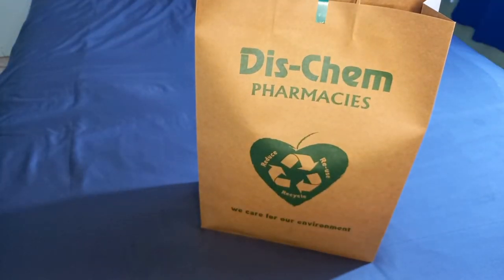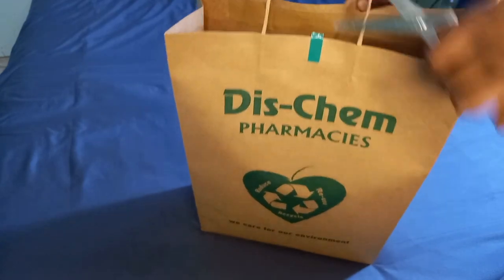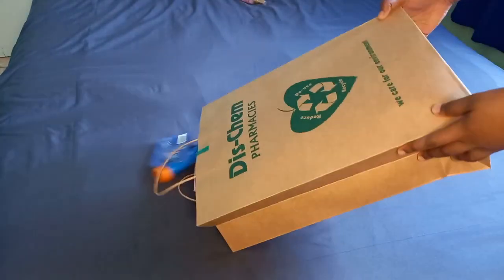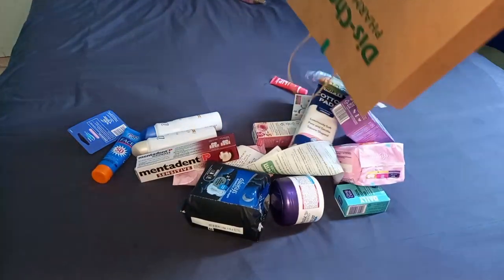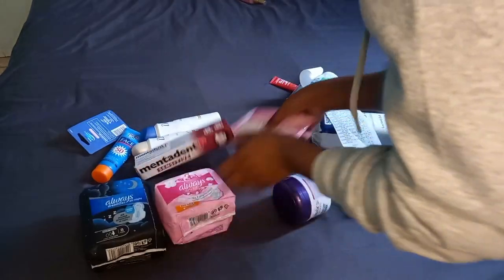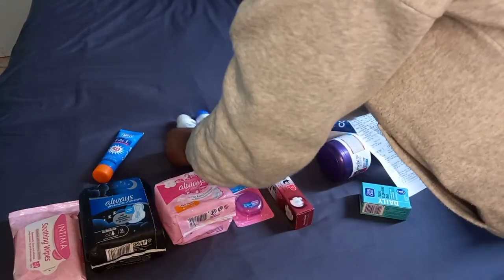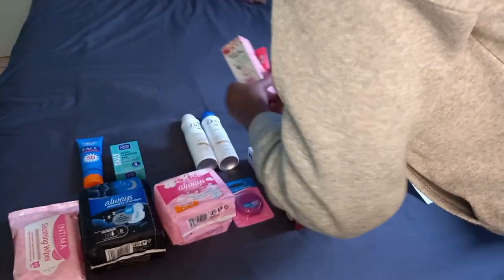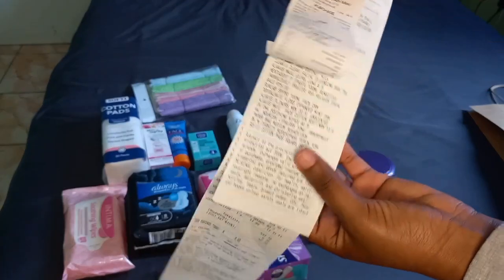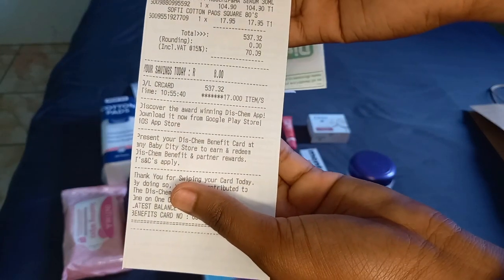Welcome to my channel! This is going to be a disc game haul because I actually purchased really good stuff today. I'm just opening up the bag, putting everything out on the bed, and organizing it to look a bit better. This video is less than three minutes so watch the whole thing! In total I spent 537 — let's just say 540 dollars.